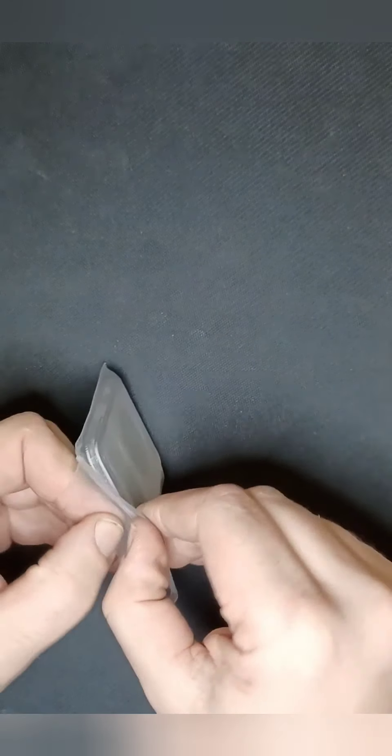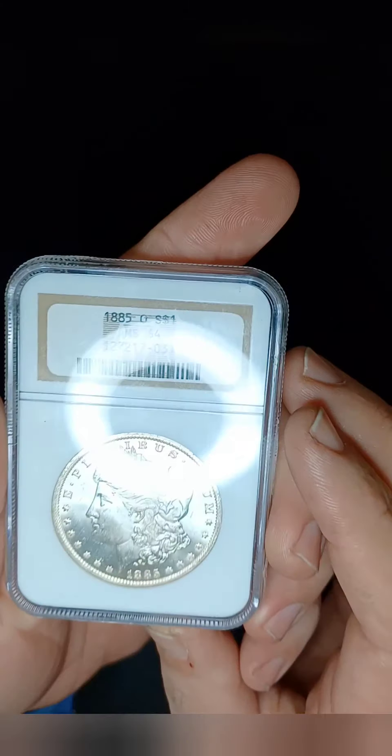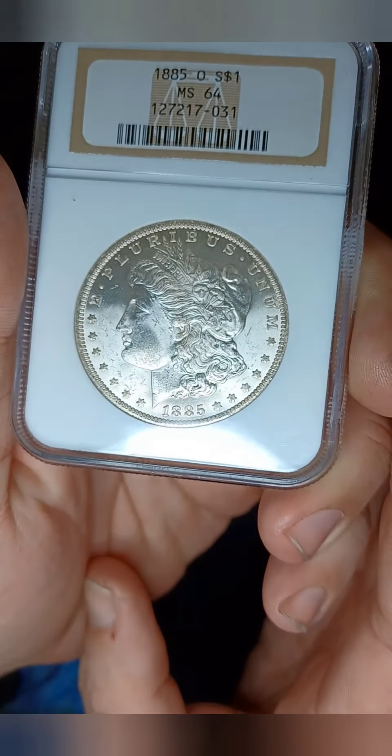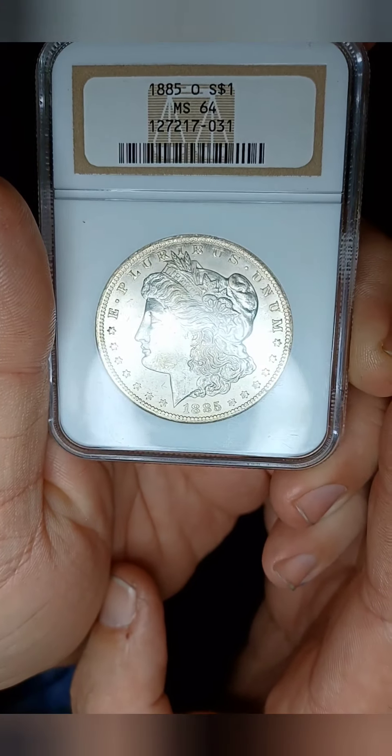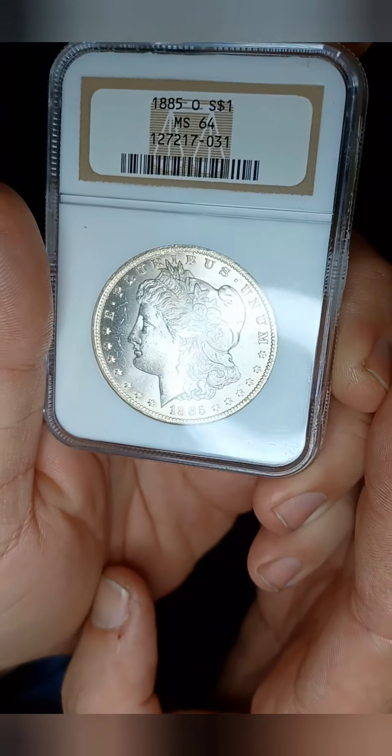But what it really looks like in hand. Here it is — it's in an NGC slab, so it is a graded coin. Beautiful, beautiful 1885-O Morgan Dollar, MS64.